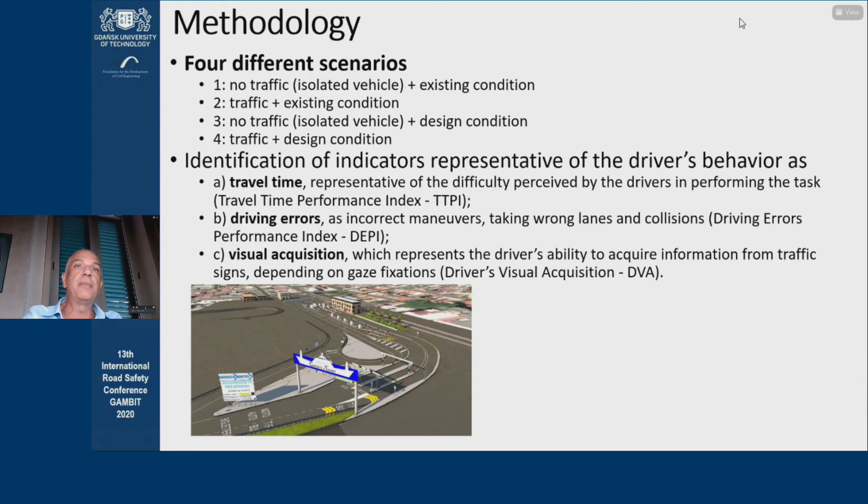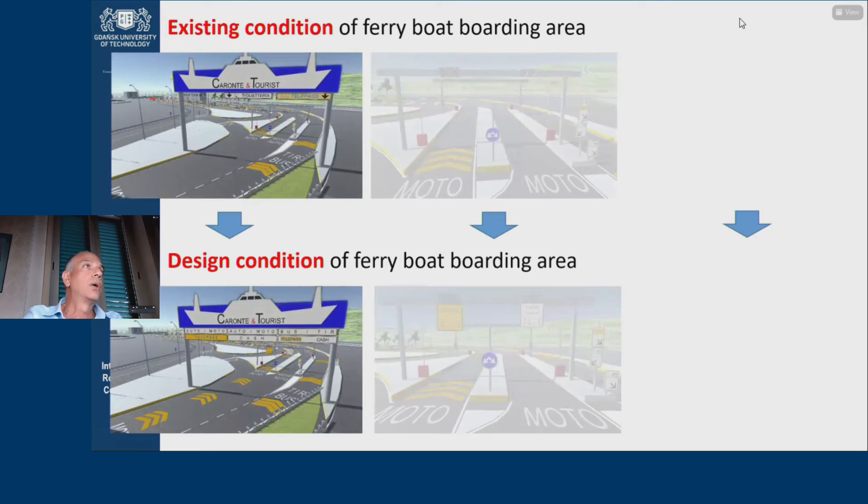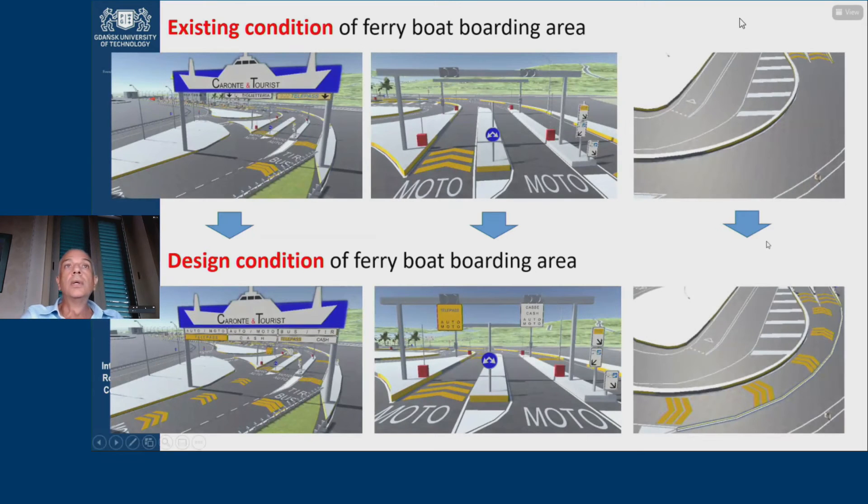Based on these measures, some performance indices have been assessed. It's possible to appreciate in the figures of the first row some particulars of the boarding area in existing condition, while in the following row we can see different configurations of the horizontal and vertical signs.